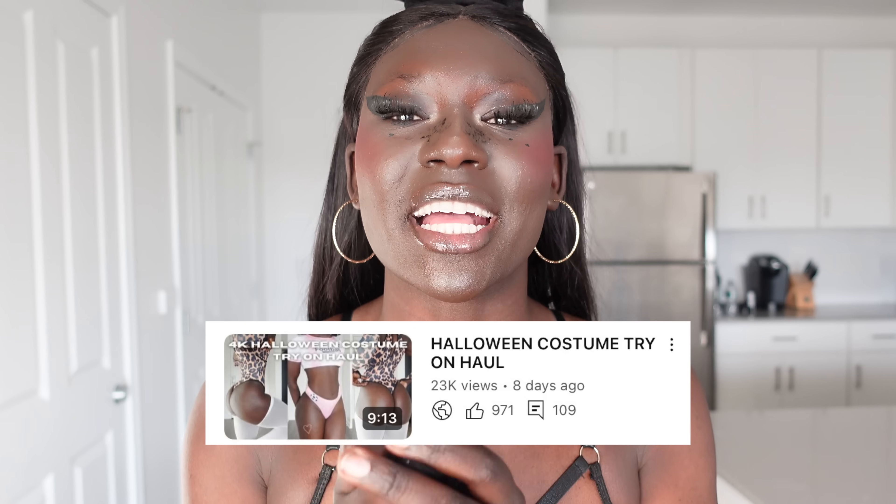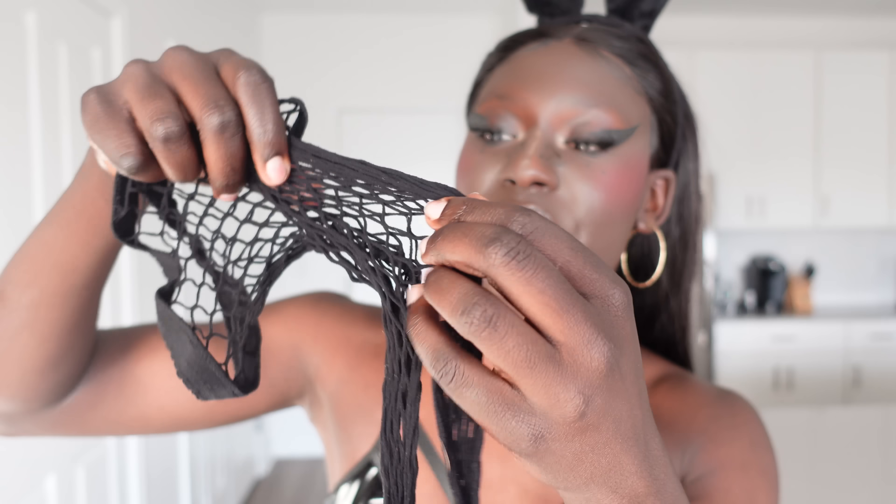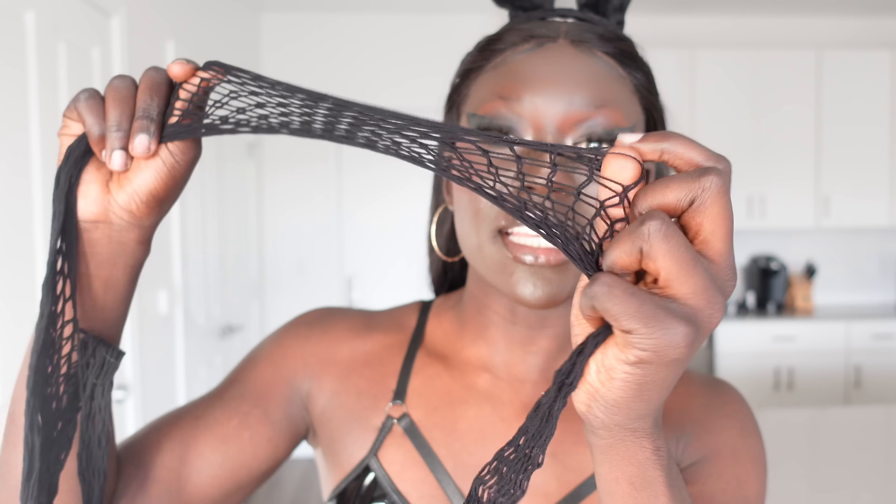I don't know why I thought these stockings were going to be different from the previous try-on haul. They are exactly the same stockings with the same amount of holes — the whole leg is like that. I can't even get a toe in without it getting caught in the holes. We are never attempting these stockings, never ever.